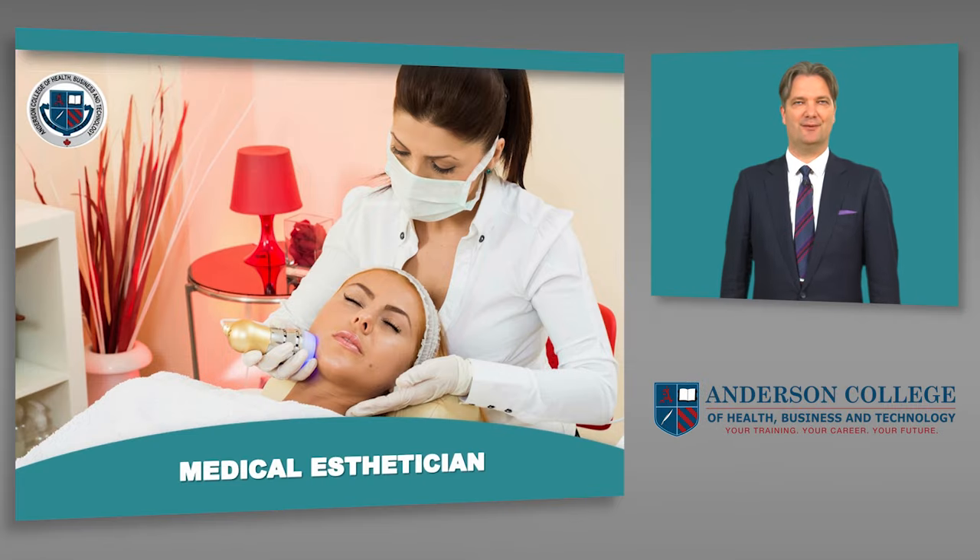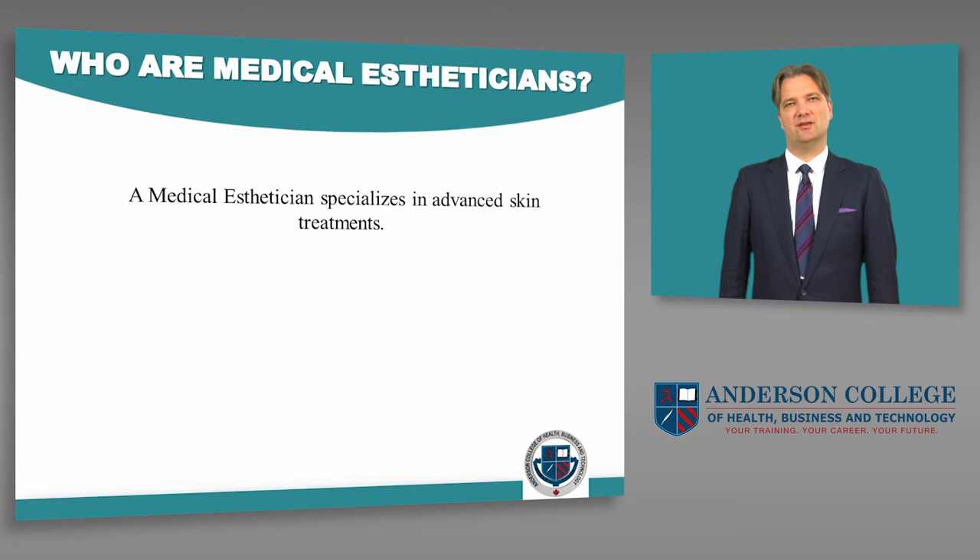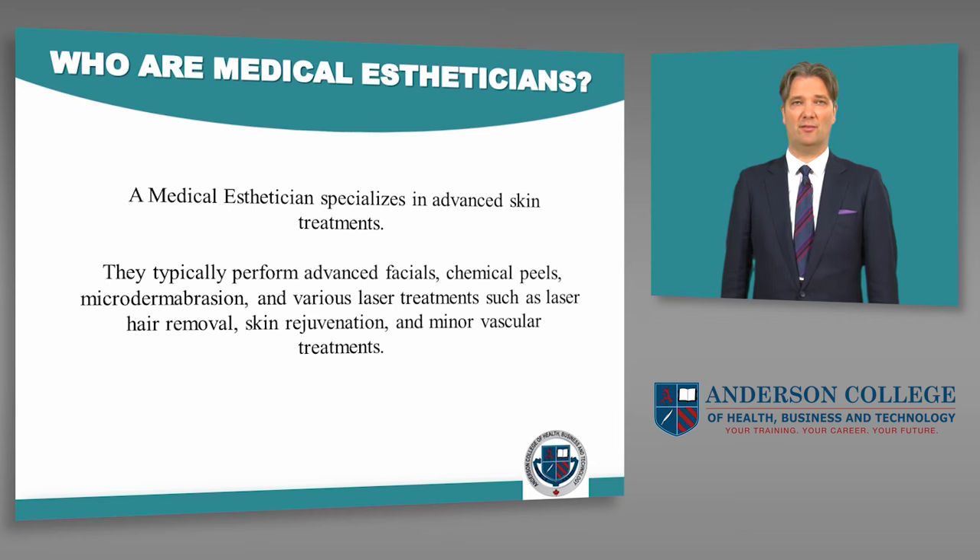Hi, my name is Mikkel. Let's talk about the medical esthetician program. A medical esthetician specializes in advanced skin treatments. They typically perform advanced facials, chemical peels, microdermabrasion, and various laser treatments such as laser hair removal, skin rejuvenation, and minor vascular treatments.